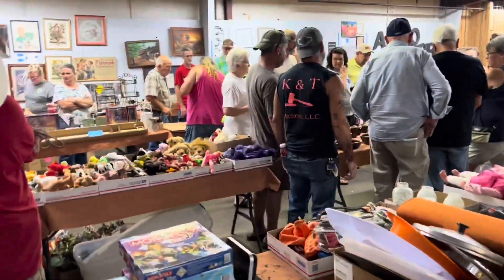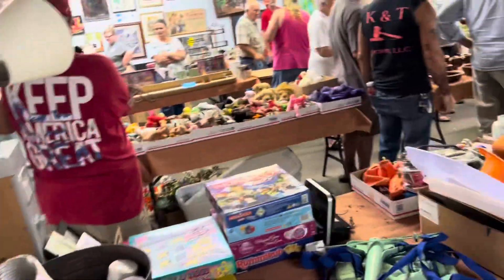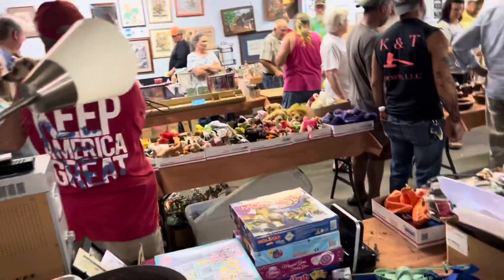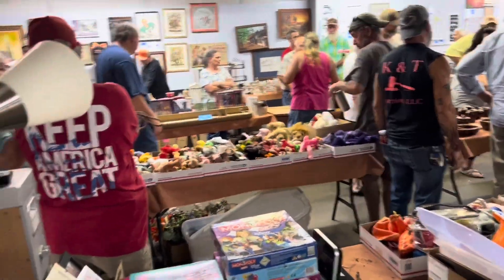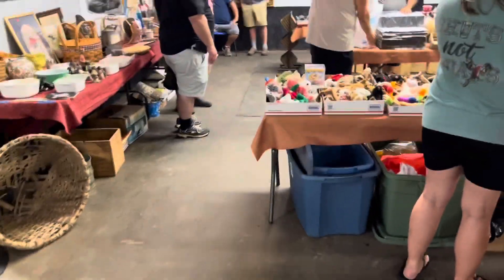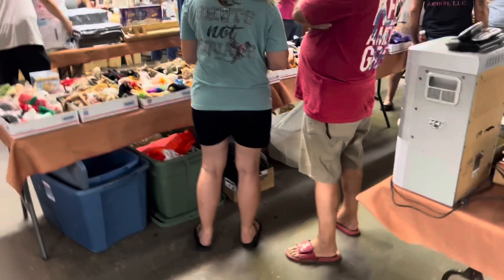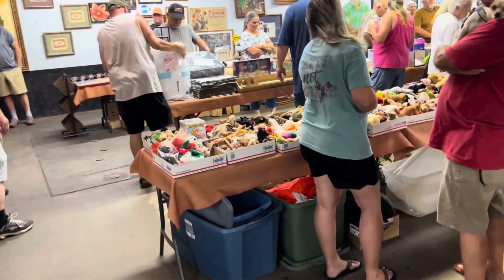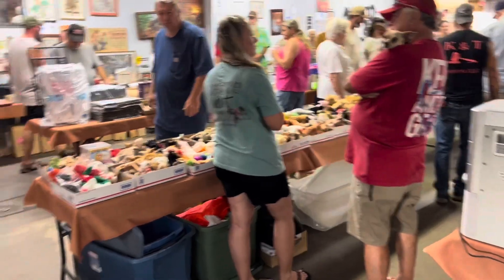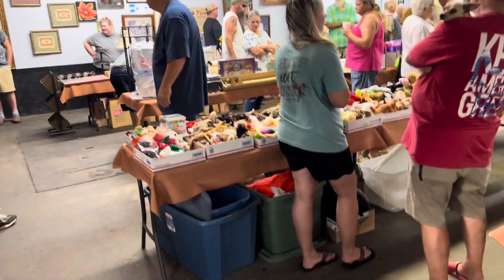Hi y'all. We're at an auction and we bought a few things already, but I'm interested in seeing how these beanie babies go, because they will auction off the whole table for one price if people don't buy them individually. So we're going to see if people buy them.